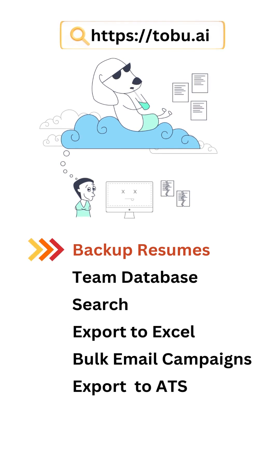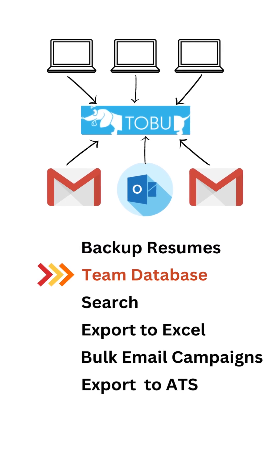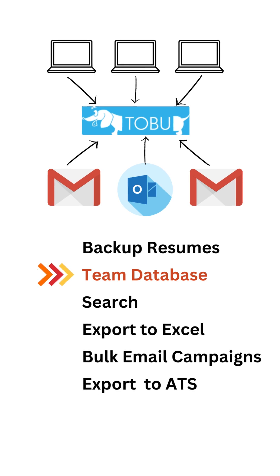You can also back up all your resumes from your desktop by uploading folders through our Toboo desktop application. You can back up resumes across your entire team, across multiple emails and multiple computer hard drives. Toboo even supports Google Drive and OneDrive. Toboo automatically handles duplicates from across all the different sources and will build one central database for your entire company.